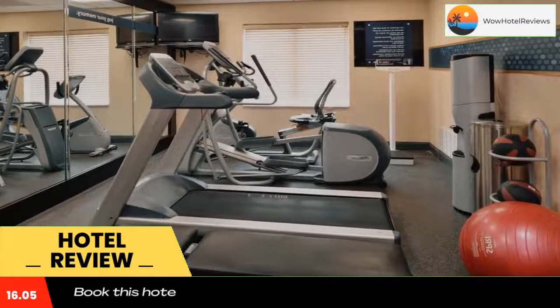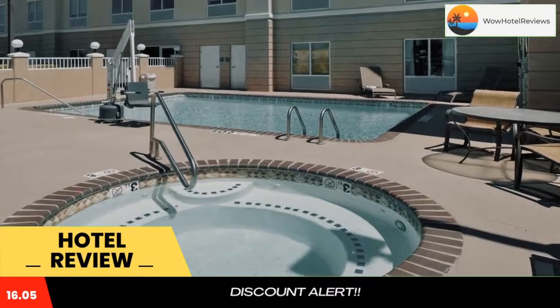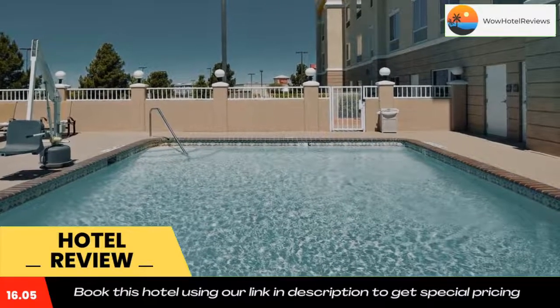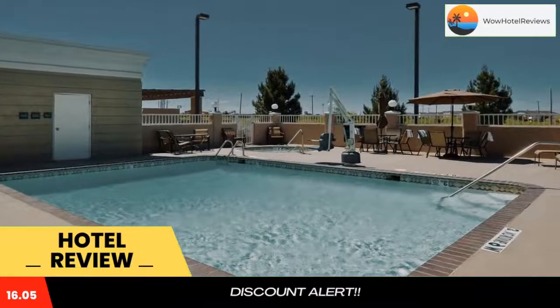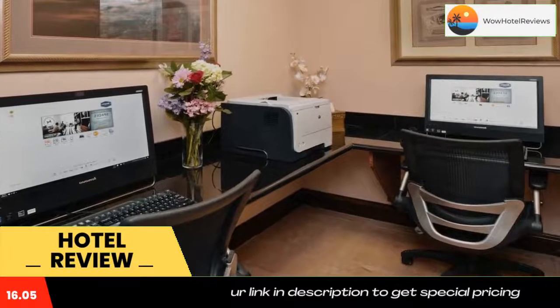The Hampton Inn Fort Stockton serves a daily breakfast and offers snacks at the on-site convenience store. Guests also have access to the hotel's gym and business center. Historic Fort Stockton is a 10-minute drive from this hotel and Annie Riggs Memorial Museum is 3.2 miles away.